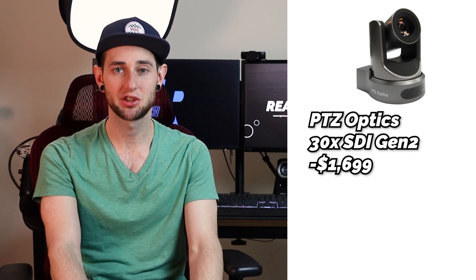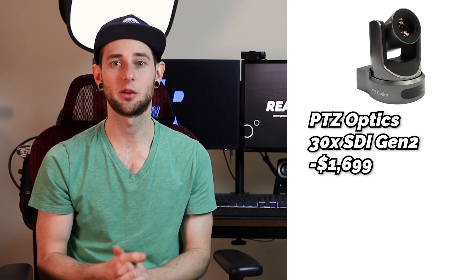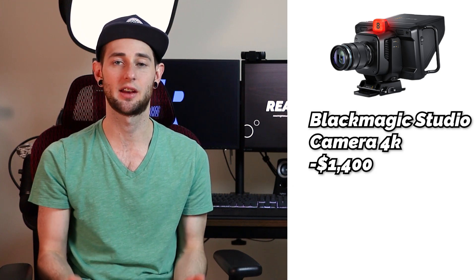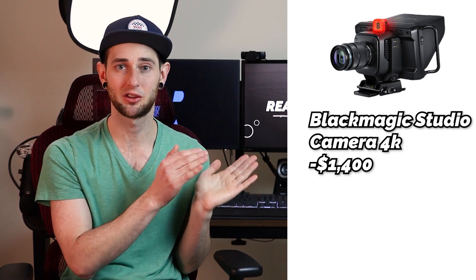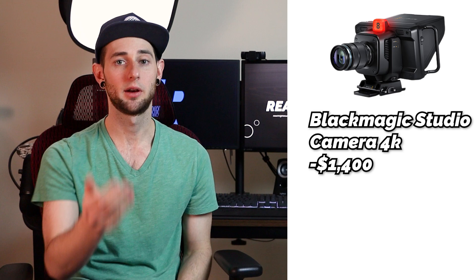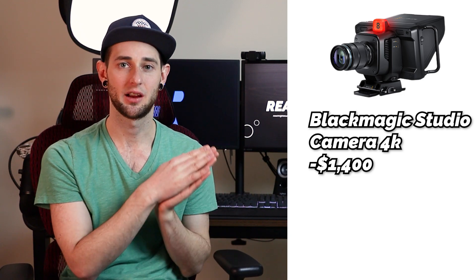Those are the three main categories, but if you're specifically looking for a live stream camera only, I would recommend looking at the Blackmagic Studio Camera 4K. This is an affordable studio camera at about $1,400. It has a built-in viewfinder and a very large sensor, so low light is not a problem. It really is a good budget-friendly studio camera. The only reason I don't recommend it to many churches is because when you're making a heavy investment in multiple cameras, it's nice to have the versatility of a camera you can use for multiple things — not just live streaming. But every church is different.